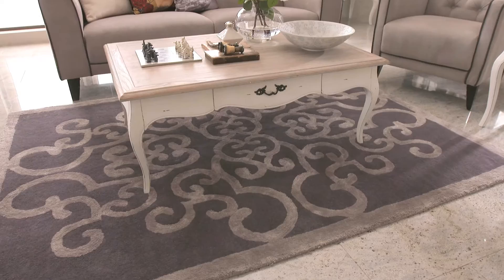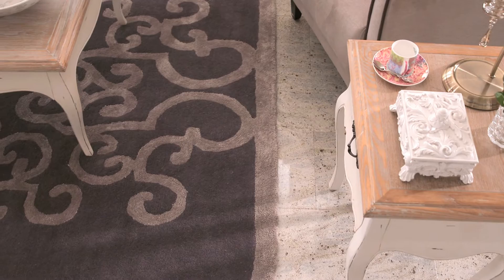Standing on my Palladio rug is like standing on a sea of soft cherubs, with a motif that's inspired by Northern Italian ironwork.